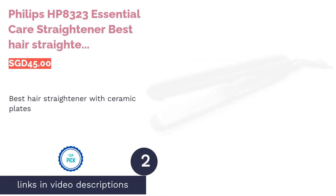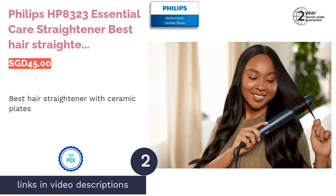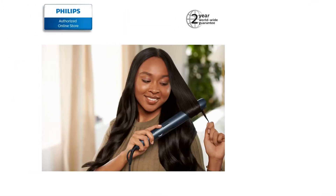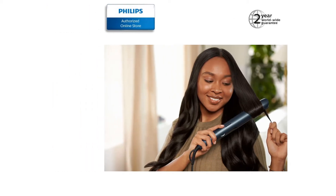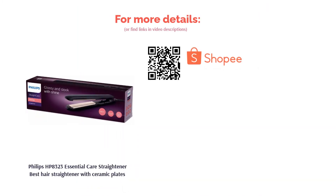The second product in our list is the Philips HP8323 Essential Care Straightener — best hair straightener with ceramic plates. A ceramic-plated hair straightener can distribute and hold heat evenly to prevent hair damage. Like this Philips Essential Care Straightener, it's designed to protect your hair. All it takes is 60 seconds, and it can heat up to 210 degrees Celsius for quick and easy styling.